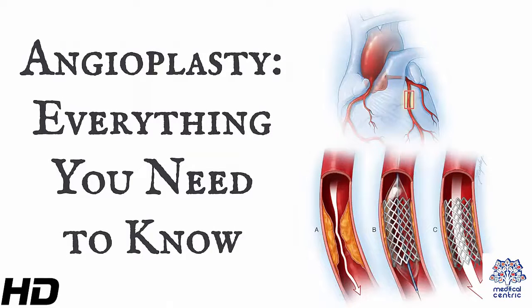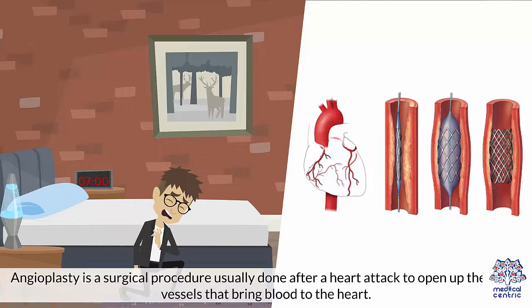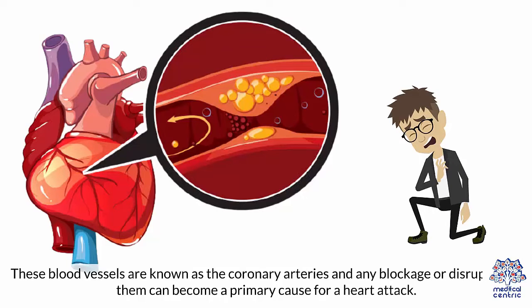Today's topic is Angioplasty – Everything You Need to Know. Angioplasty is a surgical procedure usually done after a heart attack to open up the blood vessels that bring blood to the heart. These blood vessels are known as the coronary arteries, and any blockage or disruption in them can become a primary cause for a heart attack.